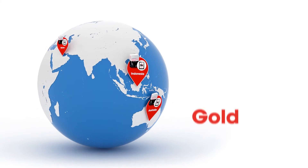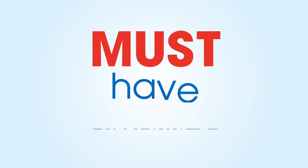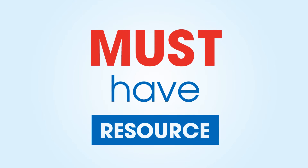The handbook is the gold standard for IV compatibility and stability information — a must-have resource for any pharmacist or pharmacy technician.